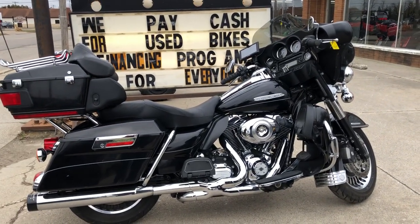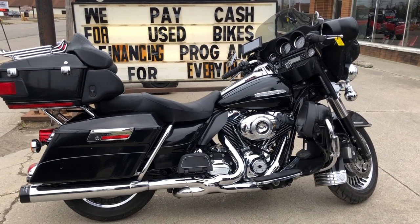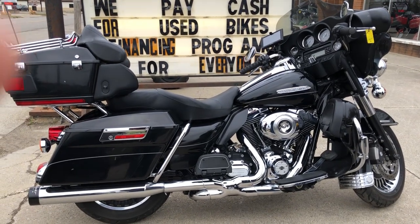Hey everybody, thanks for checking out this used Harley-Davidson full dresser here. Check us out on Facebook, YouTube, or on our website at ApprovalPowerSports.com.